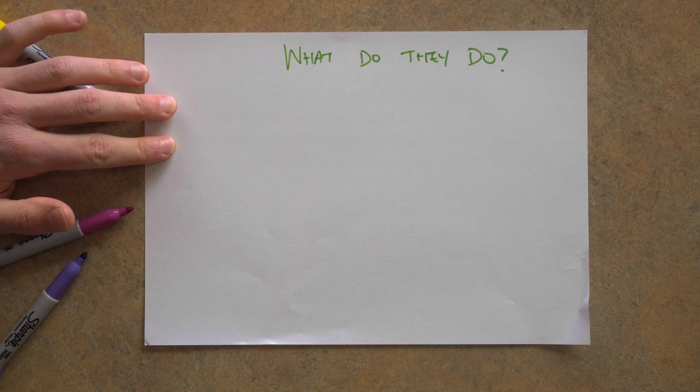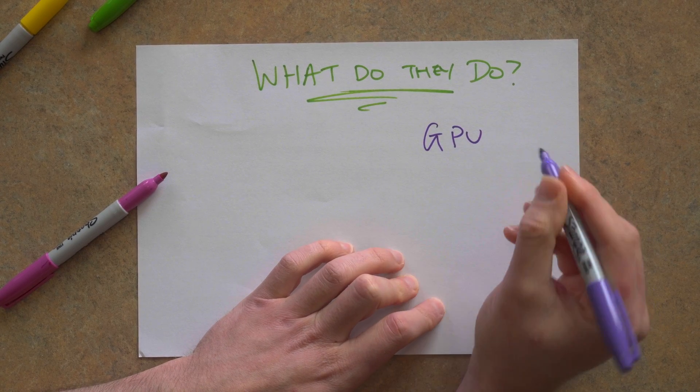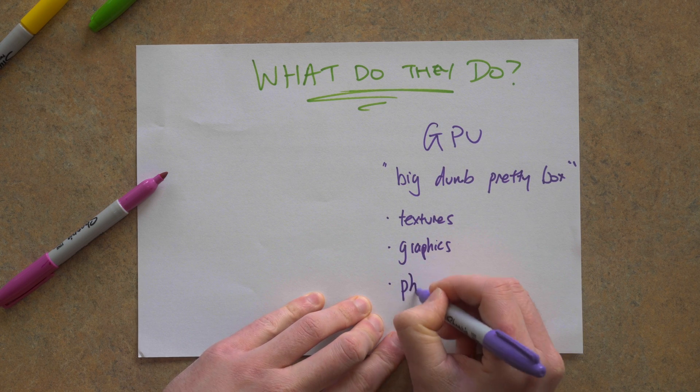And in order to understand it properly, you need to understand what the CPU and GPU do to create the game that you're playing in front of you. I'm not going to go into loads of technical detail, I'm just going to give you the broad brushstrokes. So let's start with the GPU, because this is the one that people always think about with gaming. Your GPU — think of this as a big dumb box. It just makes things pretty. It generates the picture, adds the colours, the textures and the physics to make it look nice.